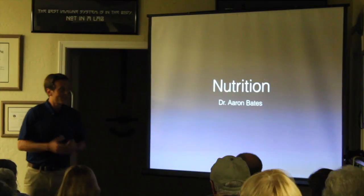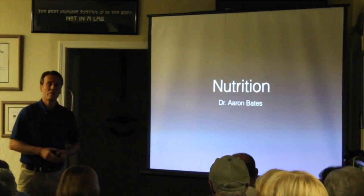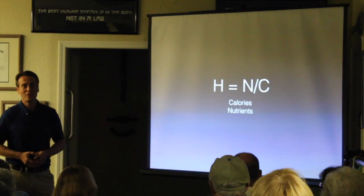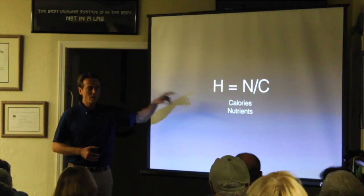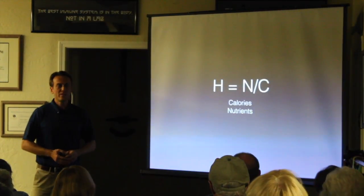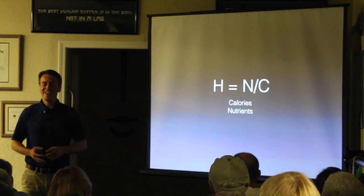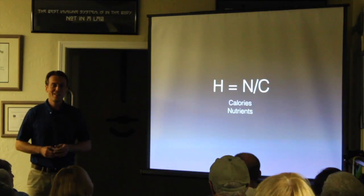This is our advanced nutrition workshop — really just a couple of principles. The first one, if you've ever seen me do a nutrition talk before, is H equals N over C. H stands for health, C stands for calories. Calories get a lot of attention, especially in the United States. It's estimated that we consume four times the amount of calories that our ancestors did.